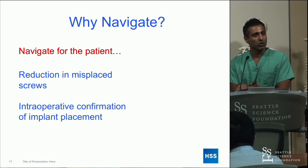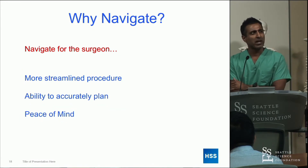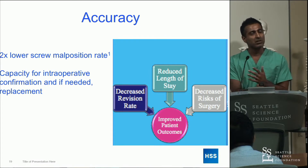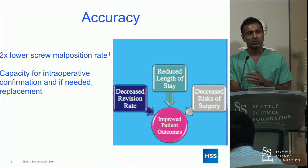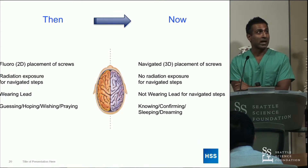You want to navigate for the patient — to reduce screw malplacement and have intraoperative confirmation of where the screw is. But you also want to navigate for yourself — you can streamline the procedure, leave the operating room knowing exactly where all of your instrumentation is. Studies suggest there is an increase in accuracy with navigated screws, and the less invasively we can do things, hopefully the better the outcome.